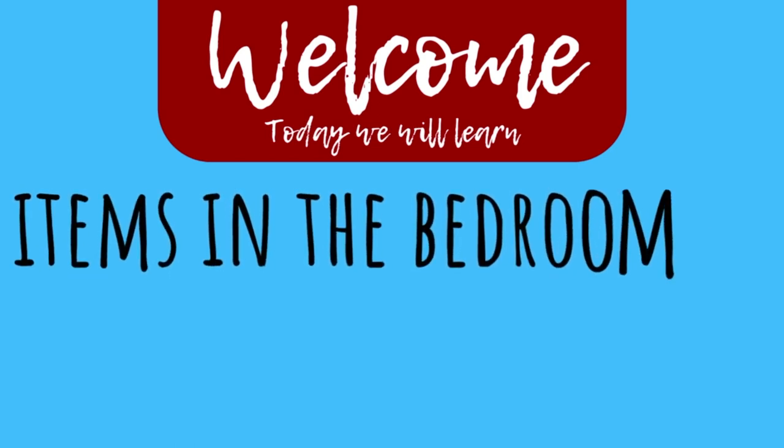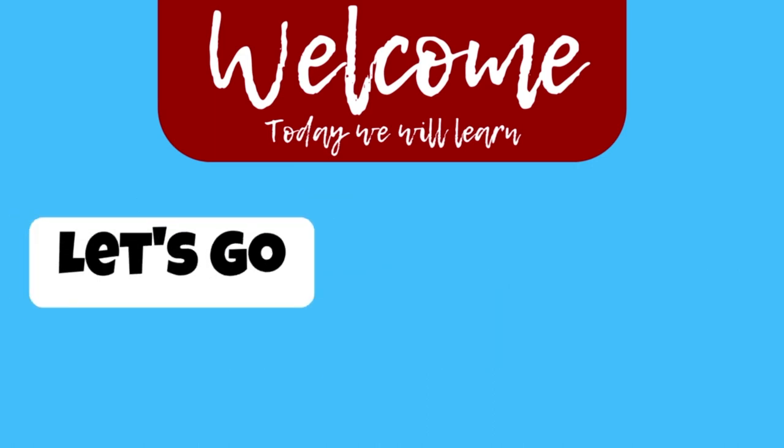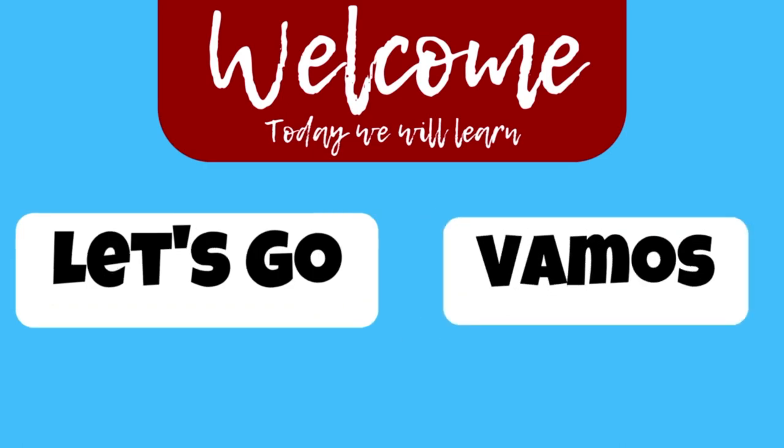Want to learn Portuguese fast? In this video, you will learn how to say different bedroom items in Portuguese. But before we do, don't forget to subscribe. Let's go! Vamos!